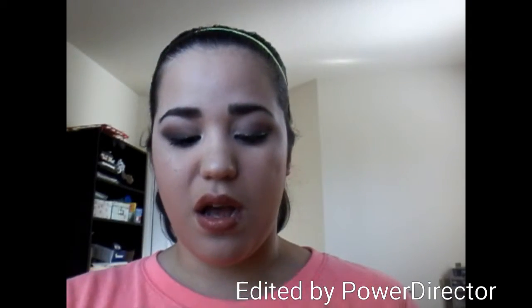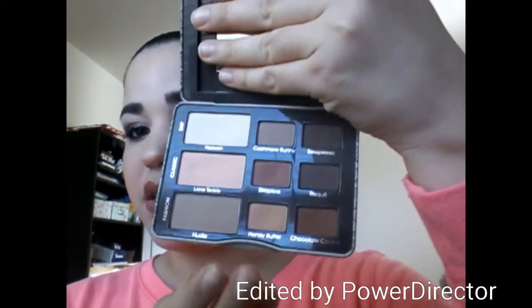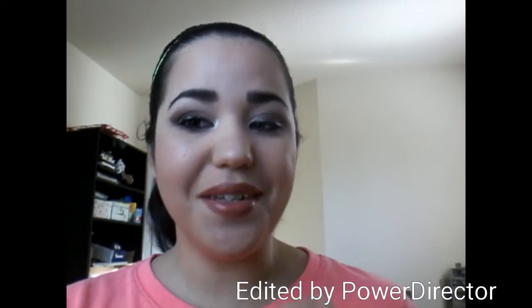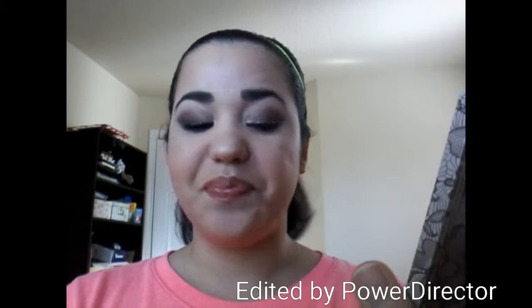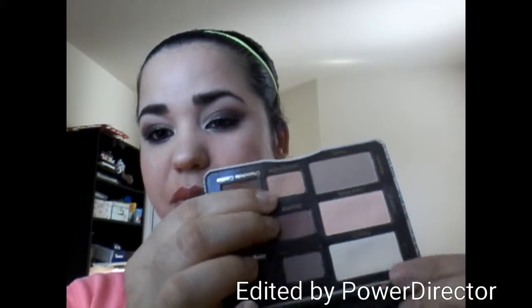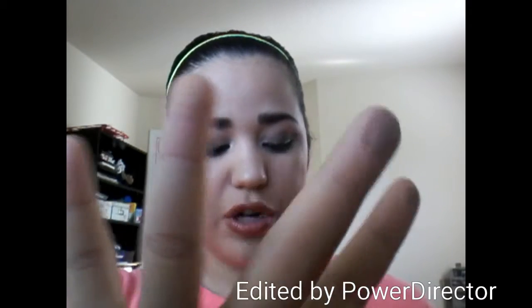I'm going to start off with this — the Too Faced Natural Matte Palette. These are beautiful shades. I use this on a daily basis; this is my go-to palette right now. My favorite shades are Strapless and Honey Butter. We have this nice chocolatey red shade and then this light, creamy tan shade — this one's Strapless and this is Honey Butter.